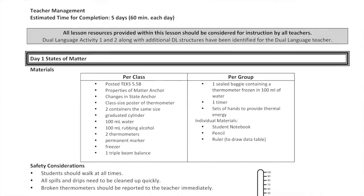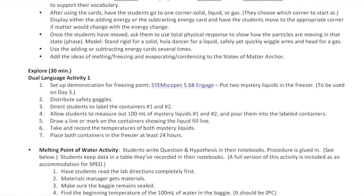All the materials and directions are provided for the experiments, which makes them so easy to do. The CRMs make teaching science very, very easy — it is all right there for you.